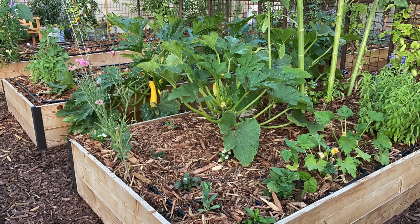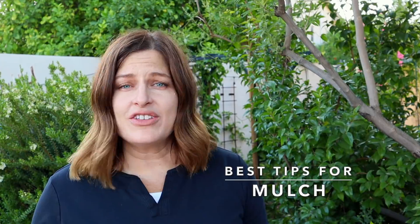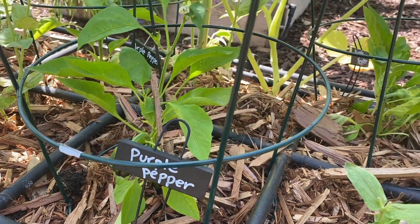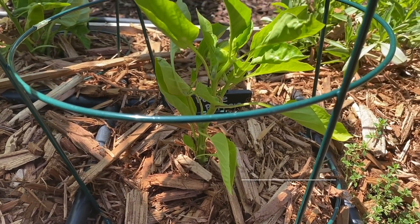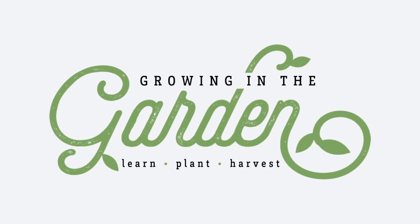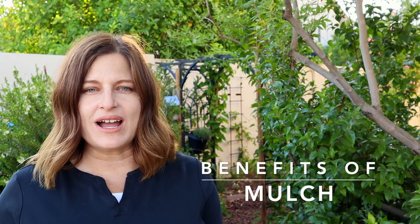Mulch is your garden's secret weapon — but if you've watched any of my videos, it's not so secret. I talk about the benefits of adding mulch in just about every video I do. Today we're going to cover the benefits of mulch, the different types, and at the end my best tips for how to use it. My name is Angela from Growing in the Garden.